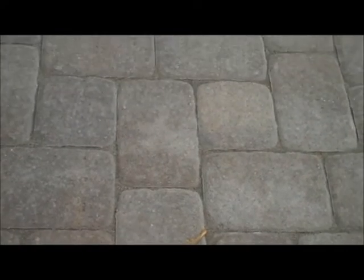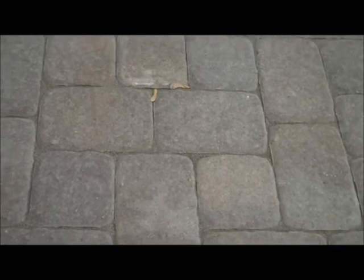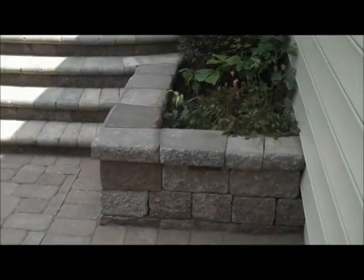This is pavers laid out in an eye pattern. You can actually see the eye — there's two 6x9's going across with two 6x6's horizontal and another two 6x6's going the other way perpendicular, and the pattern just follows itself. It's a nice pattern that kind of lends itself to a random look, but there is a specific pattern.